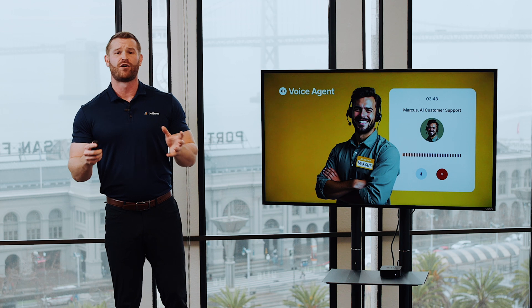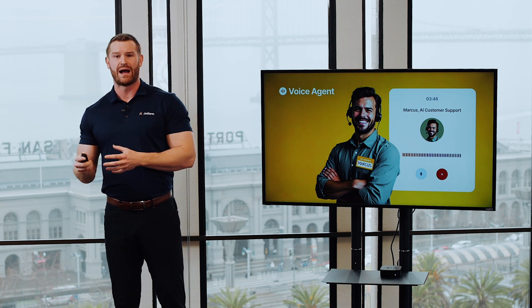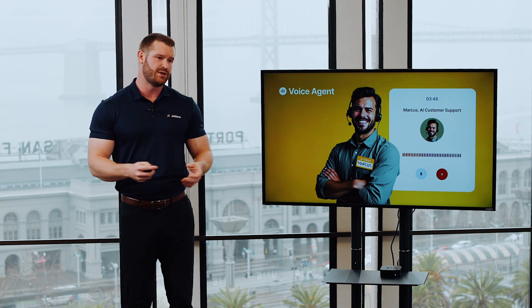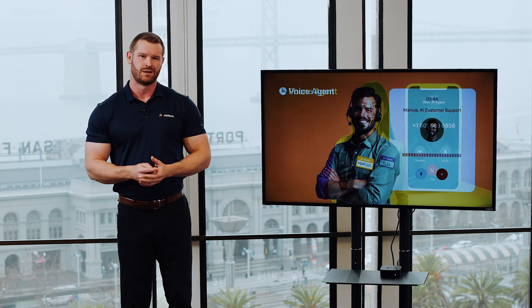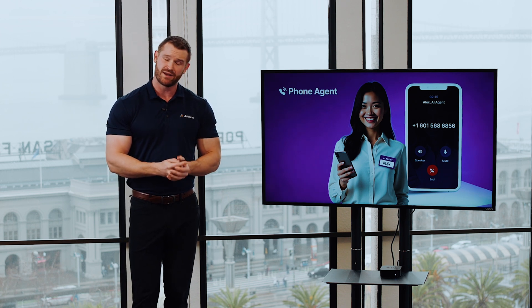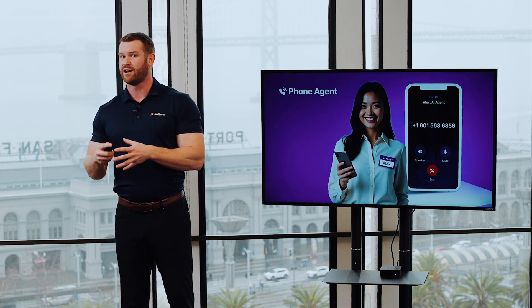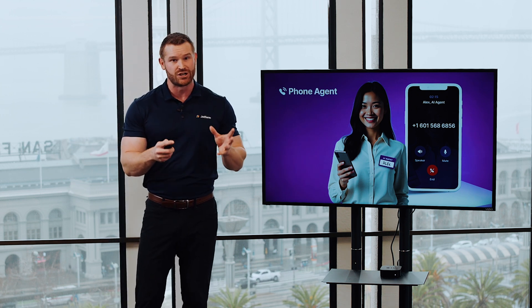For hands-free interactions, we offer voice agents, which are like chatbots and standalone agents, except they let people interact using their voice rather than having to type out their responses. Users can save time by speaking directly to the agent, creating a smoother and more natural conversation. Phone agents are a particularly exciting option, taking this even a step further — they let you create a phone number for your business that customers can call to interact with your agent directly.